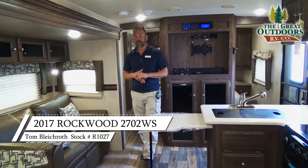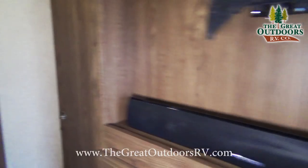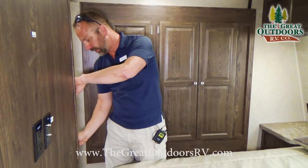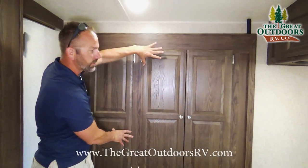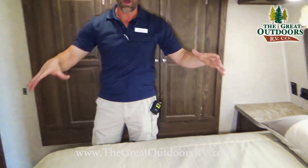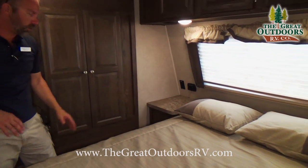We're now inside the 2702 Rockwood. This particular coach features a front bedroom. You've got double pocket doors on each side. This cabinet right here is actually a closet for your shirts and pants to hang up, and the whole thing is on a slide-out, giving you a fully walkable walk-around bed. You have plenty of cabinets, an extra cabinet for clothing, 110 power, 12-volt, and phone charging plugins.